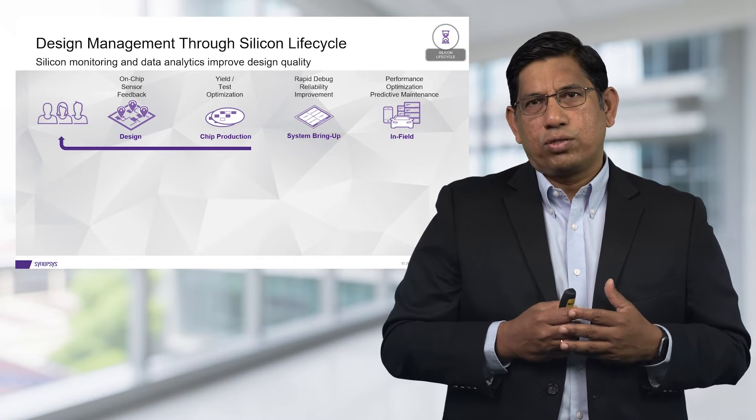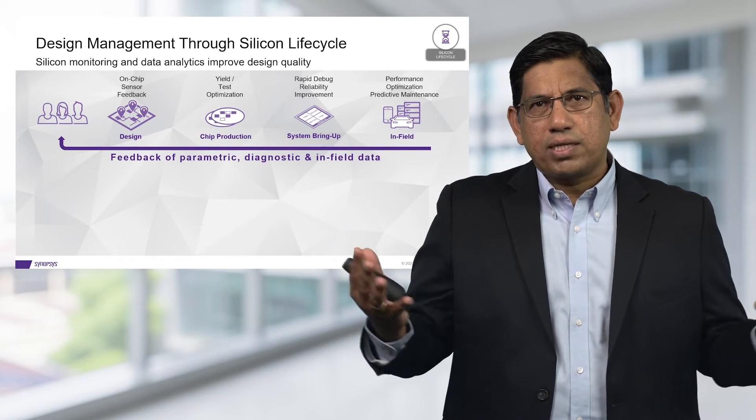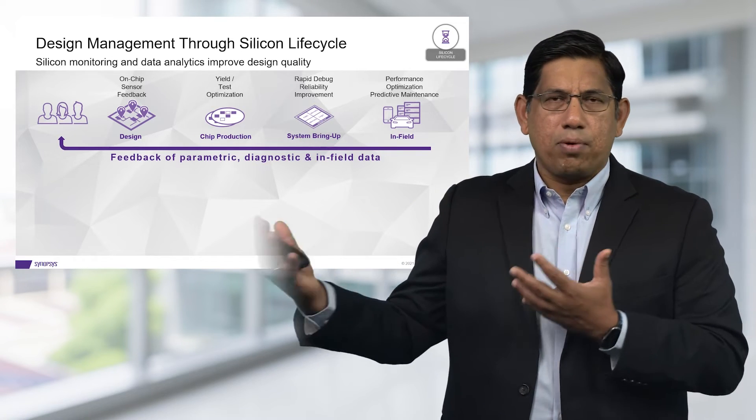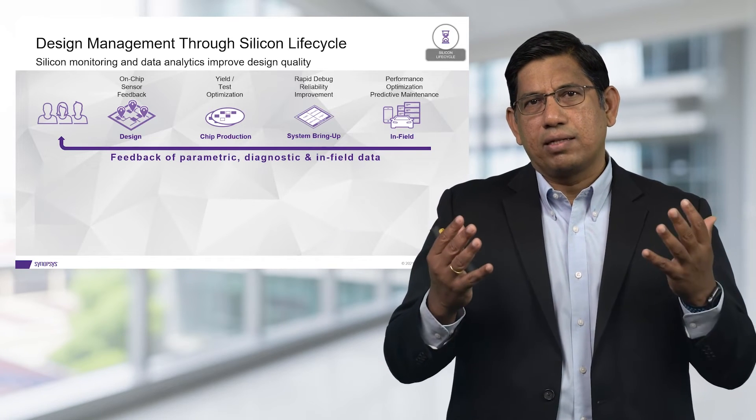This approach — gathering data across the whole continuum from design through production through bring-up all the way to in-field — is what we term silicon lifecycle management.